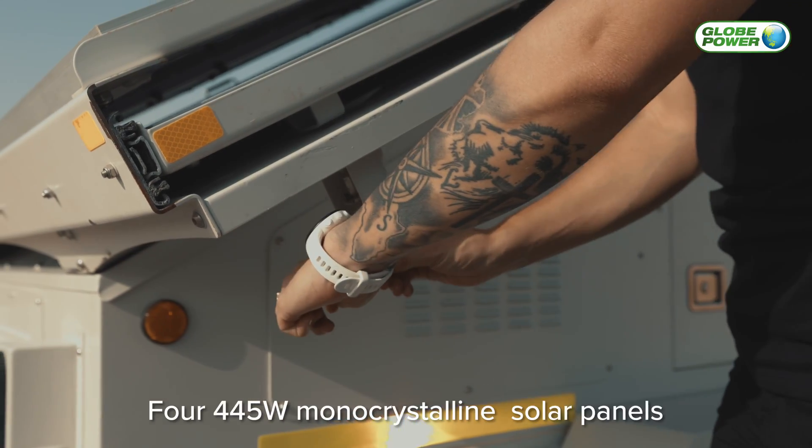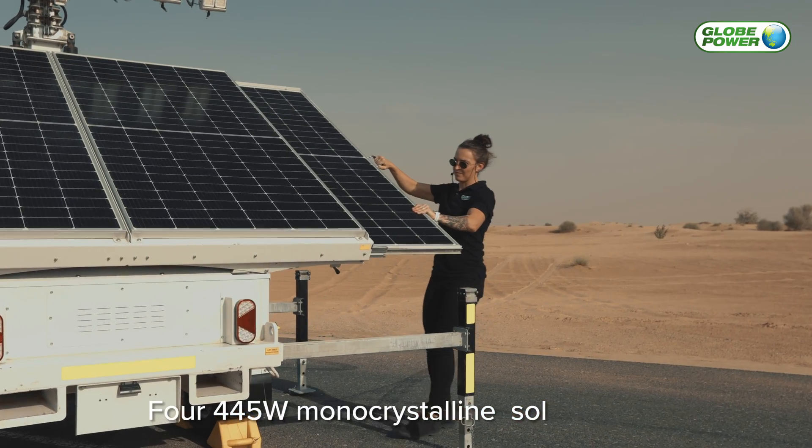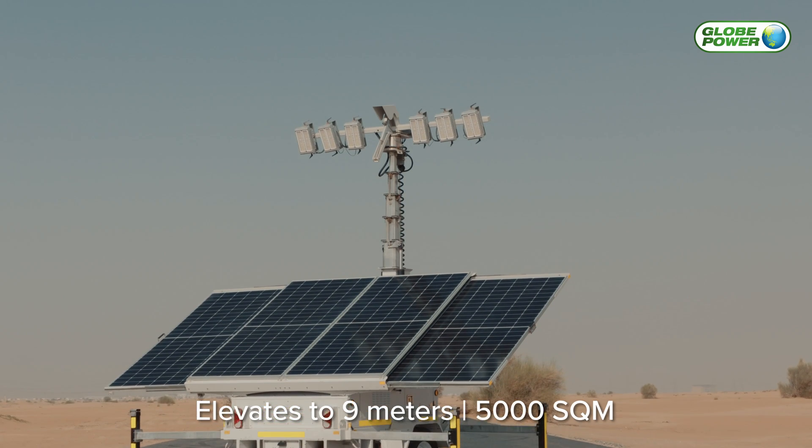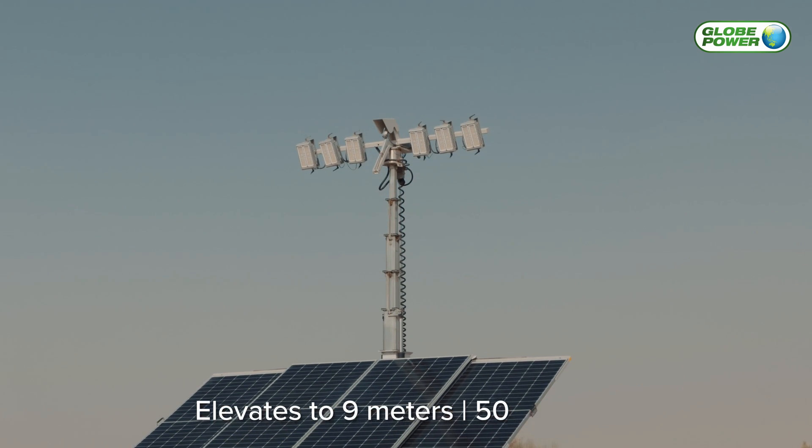The machine comes with 445 watt monocrystalline solar panels, maximising the battery charging time. The hydraulic mast elevates up to 9 meters, providing over 5,000 square meters of lighting.